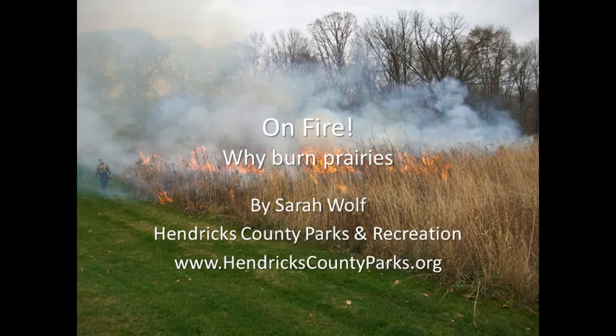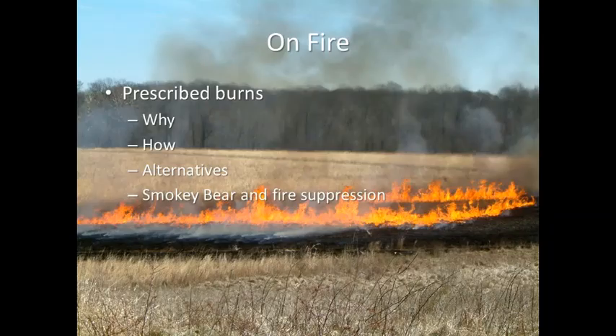Hi, thanks for joining me for this on-fire program recorded for you. My name is Sarah Wolf. I work for Hendricks County Parks and Recreation, and we conducted a recent prairie burn at McLeod Nature Park near North Salem, Indiana. I'm sure you'll have some questions about why we burn prairies, and I thought maybe I would help answer those questions with this little presentation. Feel free to ask questions and I will answer them as best as I can.